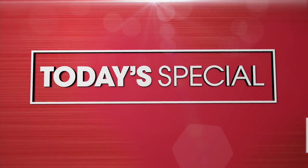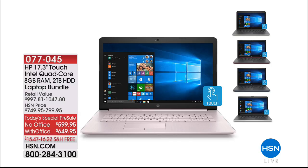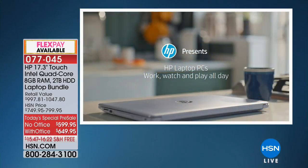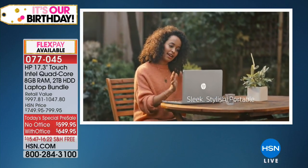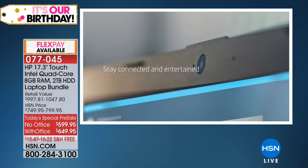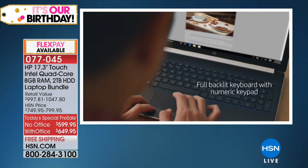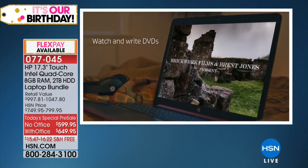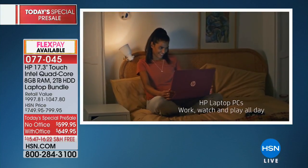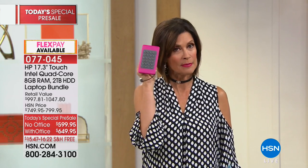Stay in the ordering process — over 16,000 have now been ordered. Coming up Sunday at 8 a.m.: the HP 17-inch touchscreen with Intel quad core, 8 gigabytes of RAM, 2 terabytes of storage — either with or without Office — for $599.95. For $50 more you get it with Office. Pre-order now — very popular. Coming up next we have something from Samsung that's going to need your battery.